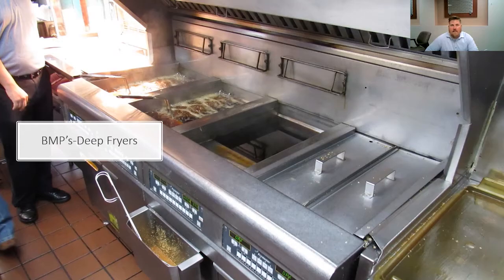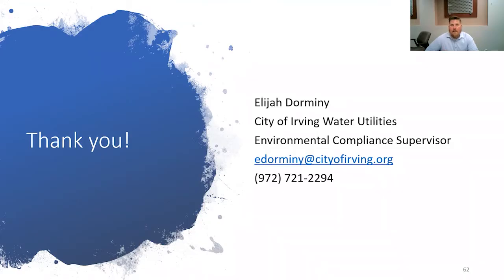Thank you for your time this morning. Hannah, do we have an opportunity to answer a few questions or do we need to move on to the next presentation?